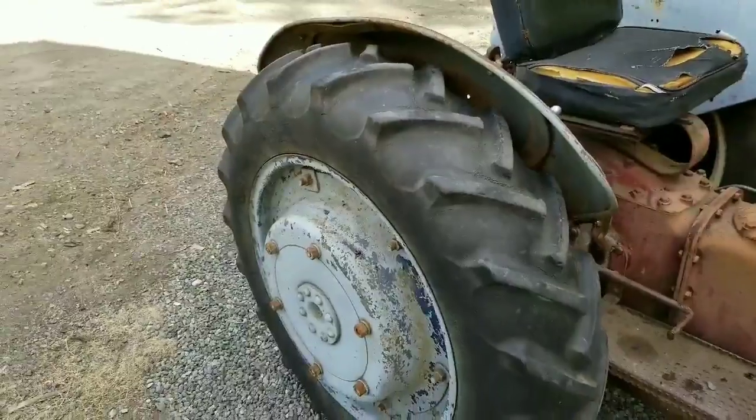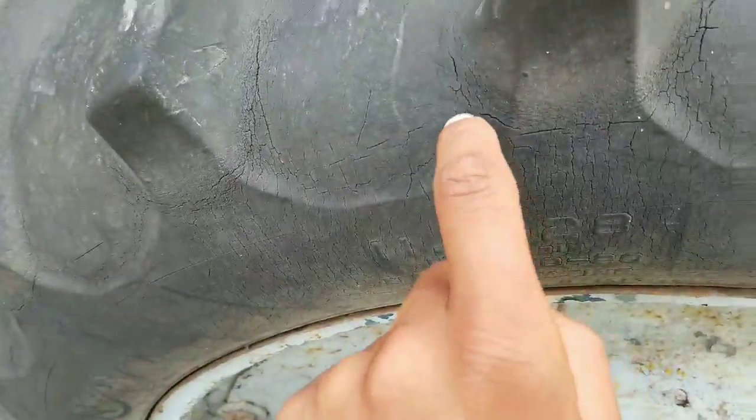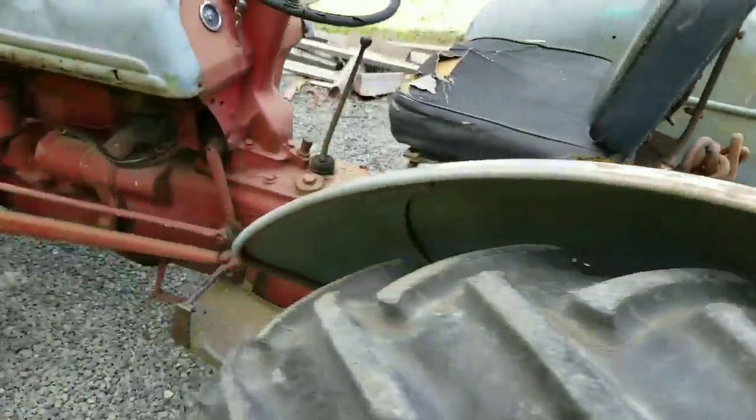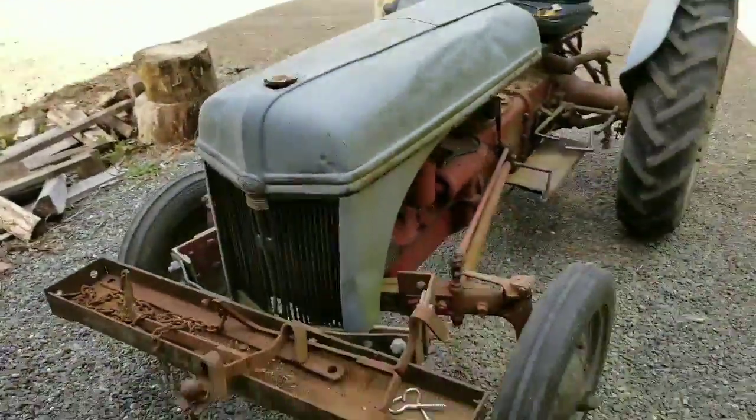Of course we have these huge tires which are actually in really good shape. I gave them a little air but really they're fine — they've got some cracks there but I'm not too worried about it.